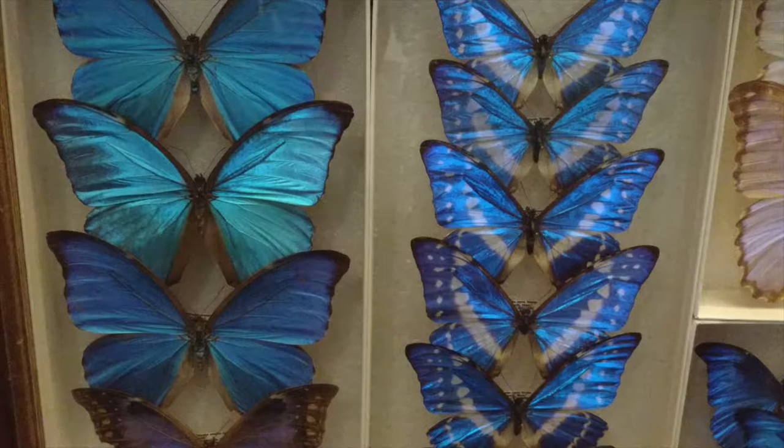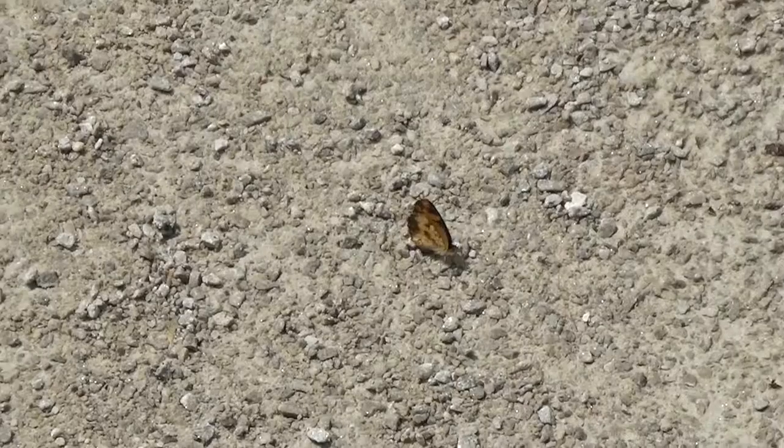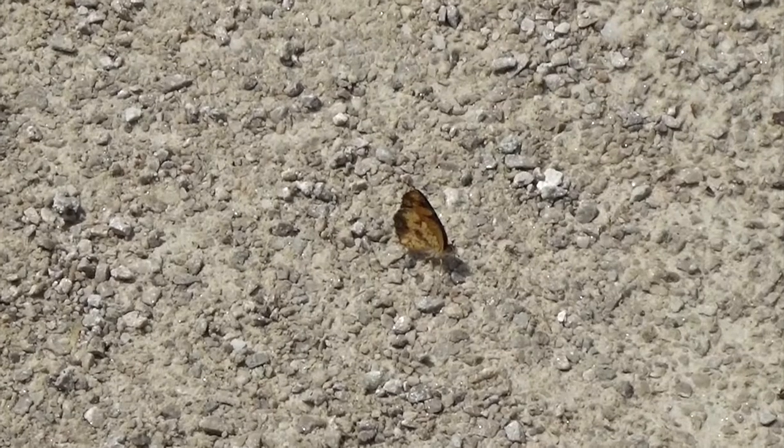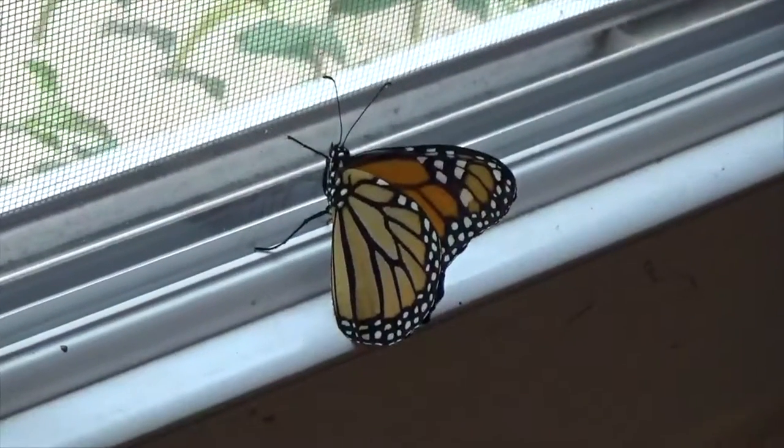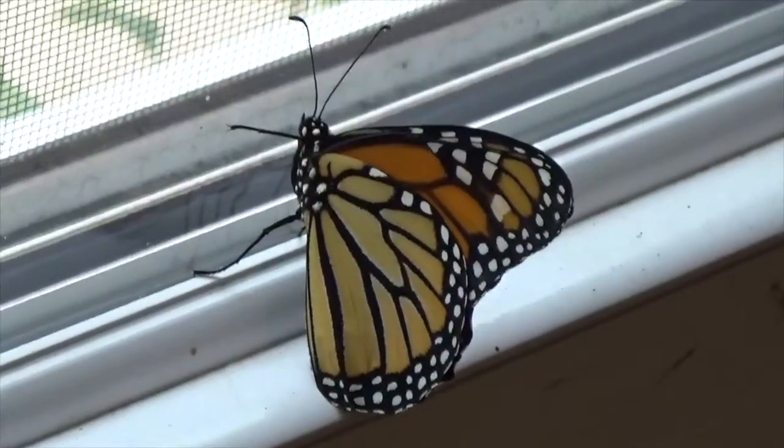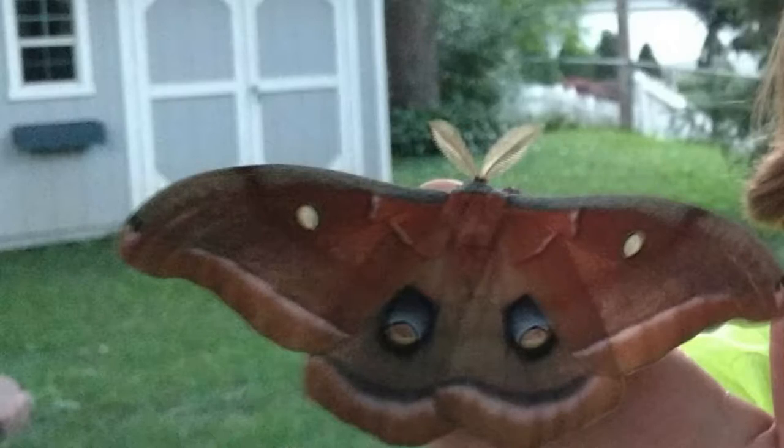But how do you know if the insect you're looking at is a moth or a butterfly? Butterflies are usually bigger and more colorful than moths, and they hold their wings folded straight up over their backs. Moths are often smaller and duller colors, and many moths fold their wings down over their bodies like this. Butterfly antennae are thin, smooth, and have little knobs at the tips, while moth antennae are thick and fuzzy.